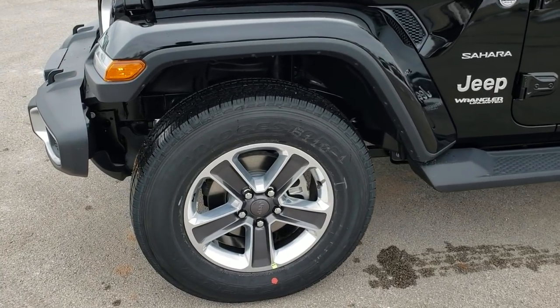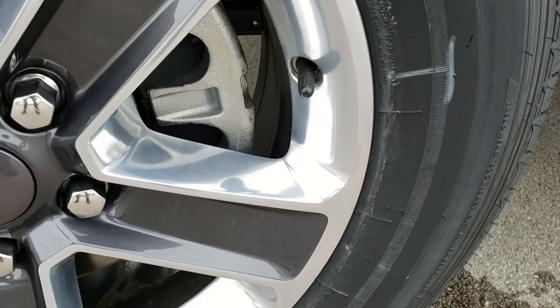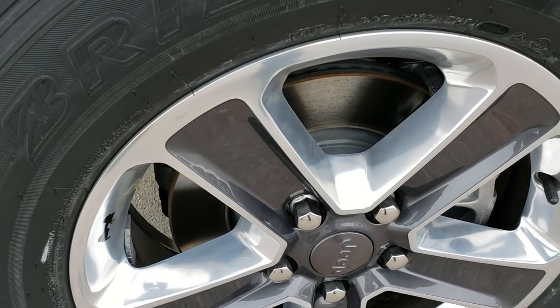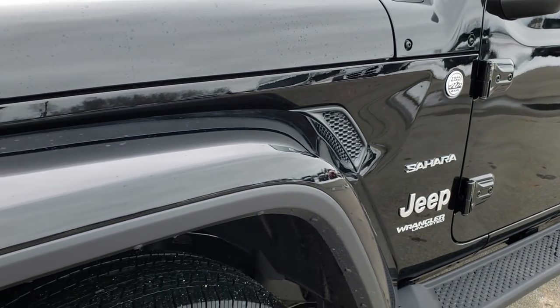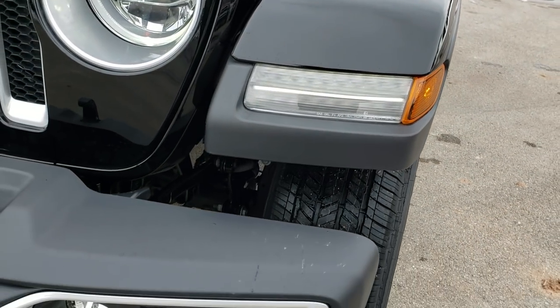Looking at the tires, they are Bridgestone Duelers. The size on them is 255-70R18s. You get the 18-inch painted and polished aluminum rims.